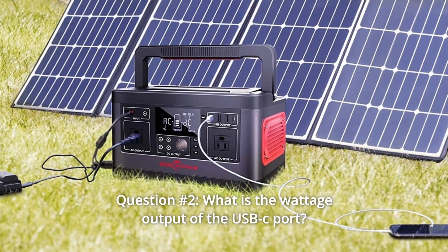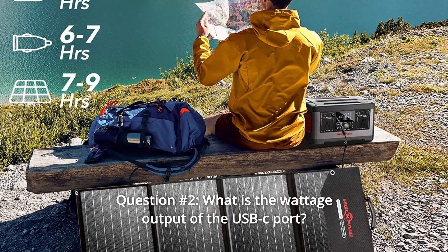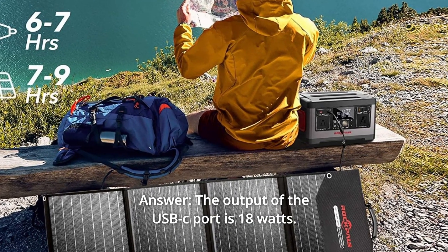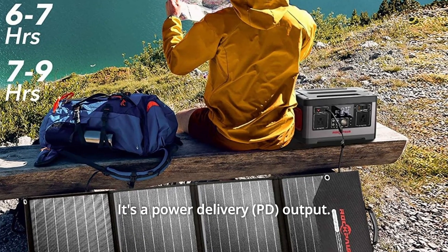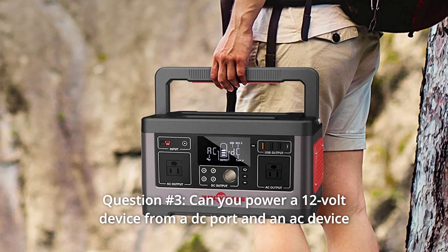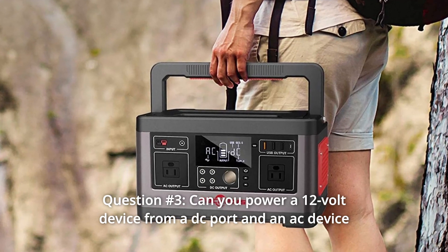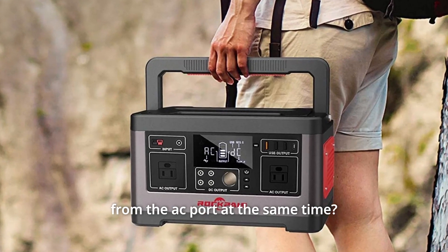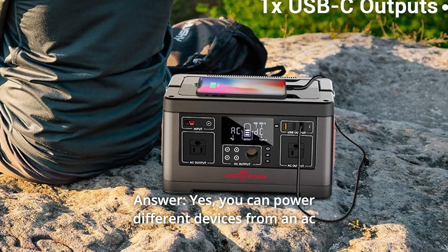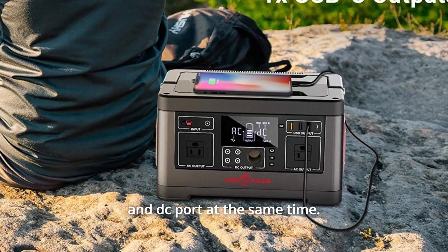Question 2: What is the wattage output of the USB-C port? Is it power delivery? Answer: The output of the USB-C port is 18W. It's a power delivery output. Question 3: Can you power a 12V device from a DC port and an AC device from the AC port at the same time? Answer: Yes, you can power different devices from an AC and DC port at the same time.